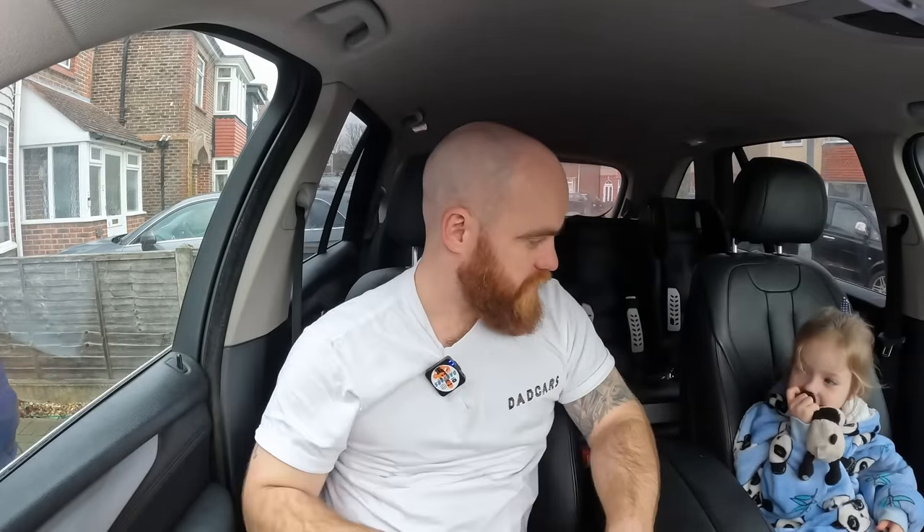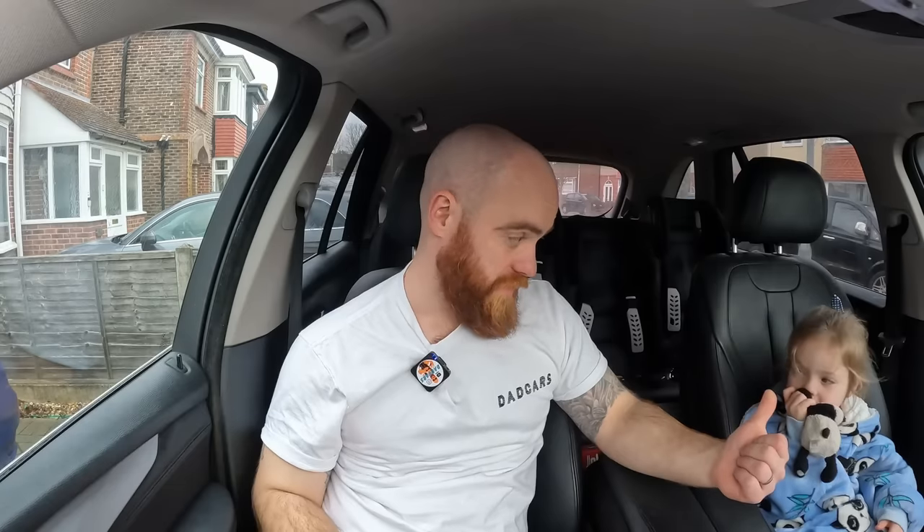My daughter says she doesn't want mummy to sell this car because she likes it. I ask if she can remember the car mummy had before this — she can't. That's part of the reason I actually want to swap it. Even though it's great and does everything we need, I think it'd be cool for the kids having memories of different cars. I tell her we won't buy a car she's not happy with. So today I'm going to show her three different cars and she can give her opinion on whether they're cool or not.